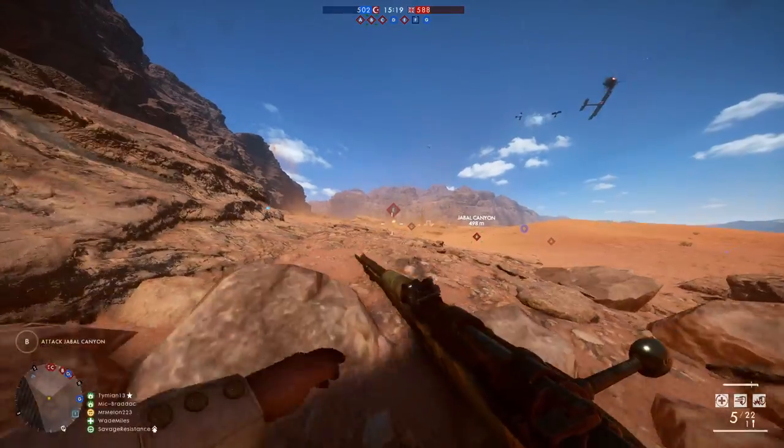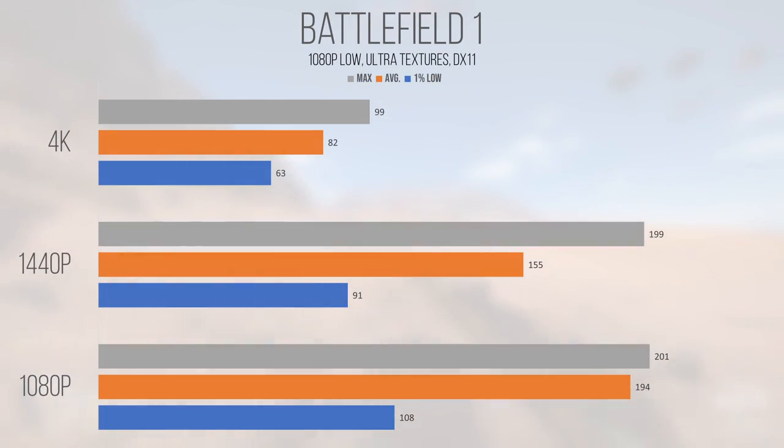Battlefield 1, another DirectX 11 title, is a Frostbite engine game from 2016 that's made a minor resurgence in recent years. 1080p performance was great and flirted with the engine frame rate limit at 200 FPS, with the average coming out to 194 and 1% lows at 108, showing this card still has the chops to dominate in popular DX11 titles. 1440p was another strong performance, with an average and 1% low of 155 and 91 FPS. 4K performed playably as well, but for the best and most consistent performance I'd stick to the lower resolutions.